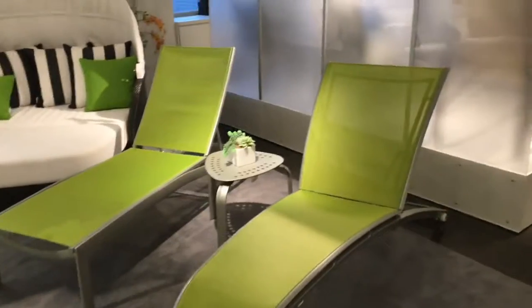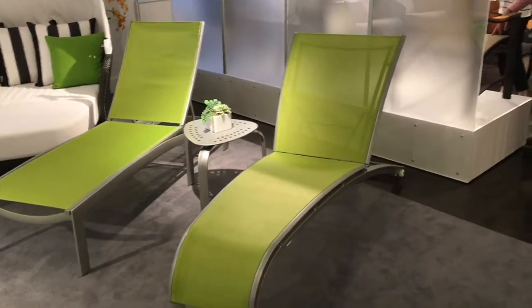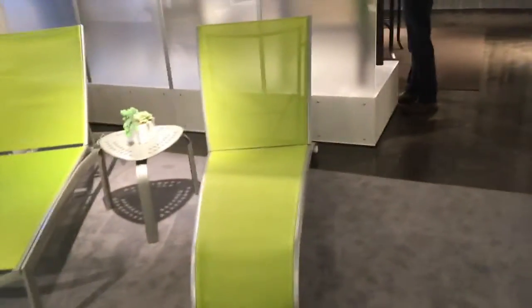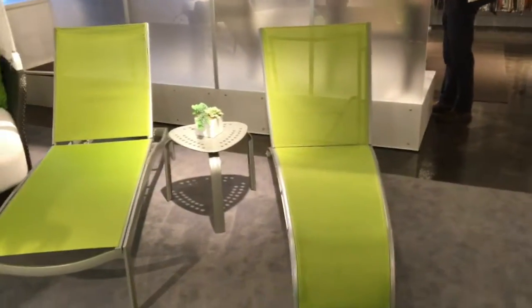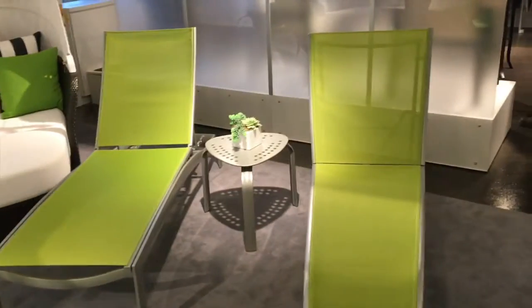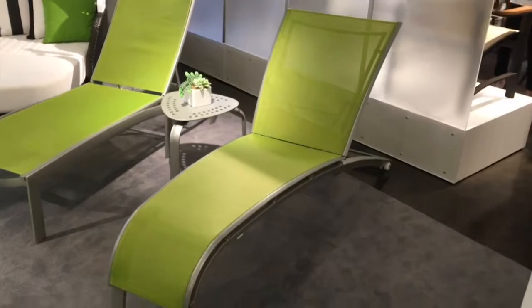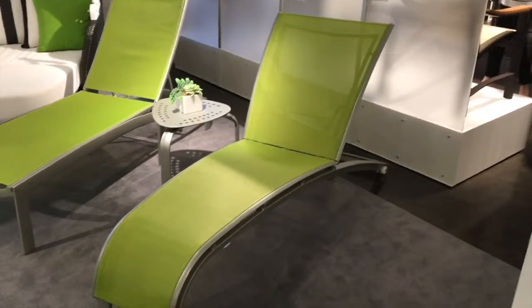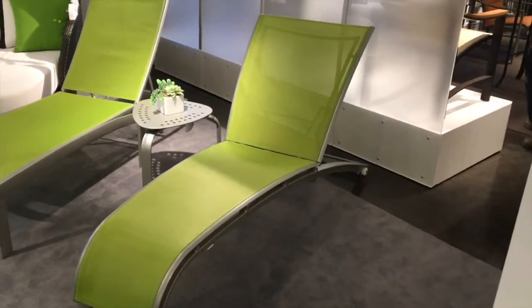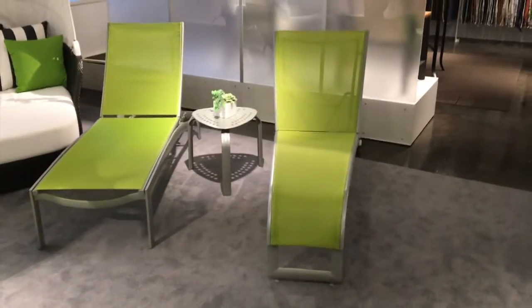Stay tuned — bye bye now! Hey everybody, here we are at Tropatone right now and there's quite a crowd gathering around this chaise lounge. This chaise lounge is called Flare. There is nothing like this in the entire show here at the International Preseason Furniture Show. It has 20 different frame colors and about a hundred-plus fabric colors, so it is endless. It's got wheels on it so you can roll it around easily, and it is a real unique style statement.